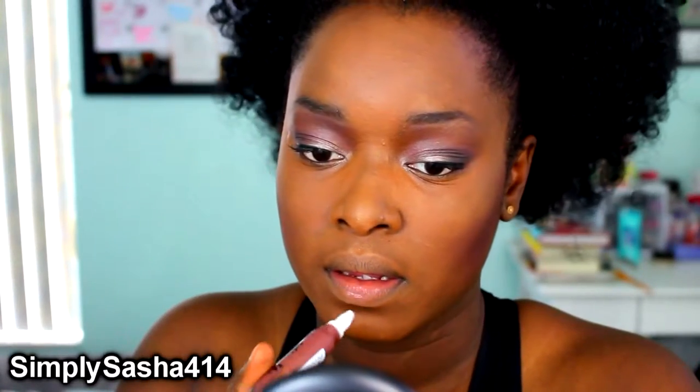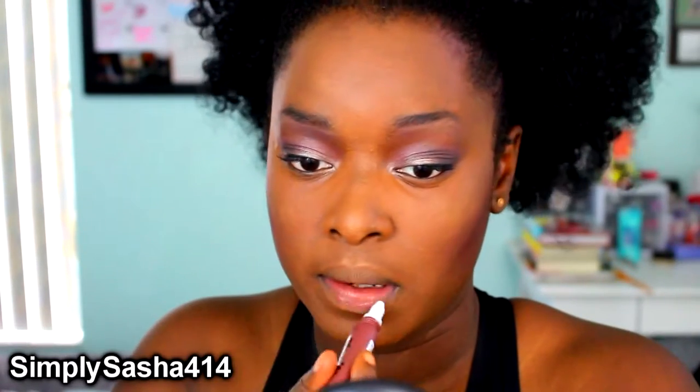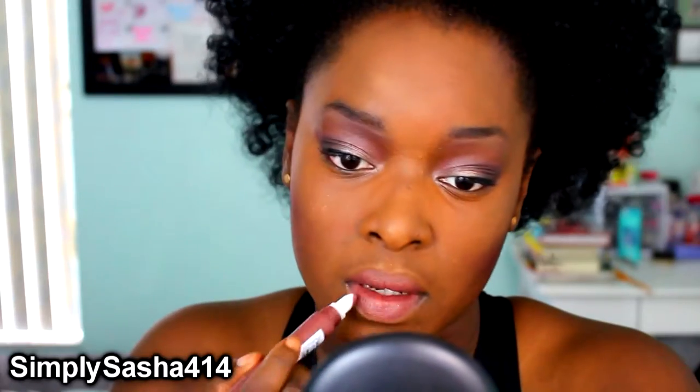Oh my gosh, no seriously — I think I really like this. This is like the nudish color I've been looking for. Gilebrity, I love you! I love this color and the texture — it feels so good.